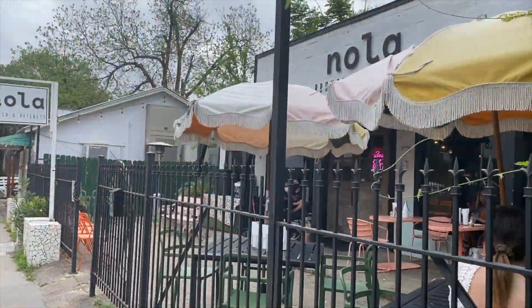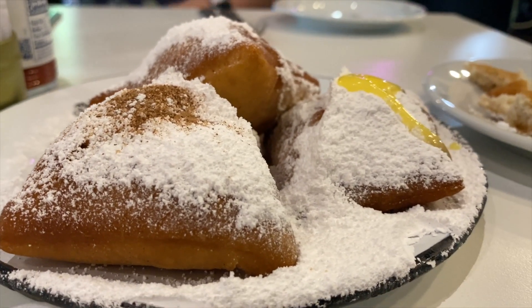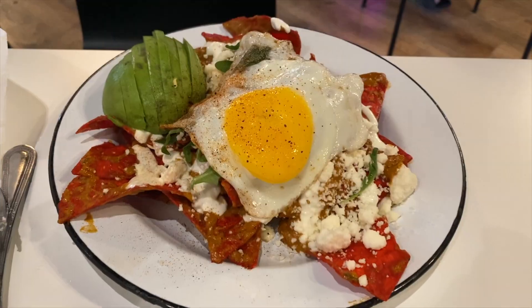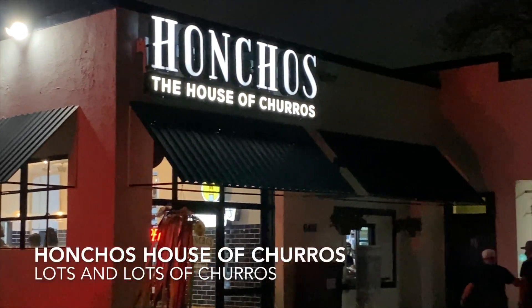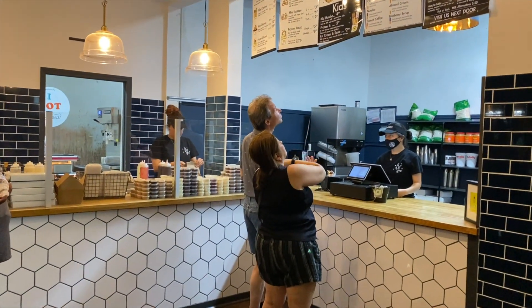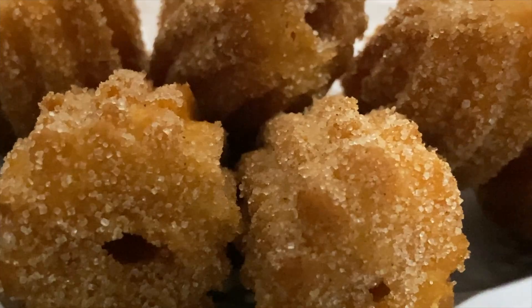We did a lot on this trip, so I'll run through three other food spots quickly. We went to Nola Brunch and Beignets, which had all the neighborhood vibes you're looking for in a brunch spot and was on a ton of different lists. The beignets were amazing, our son destroyed his pancakes, and I really liked my chilaquiles. The potatoes were a little undercooked, but we're coming from Denver so we don't get a lot of really good southern food — happy we checked it out. We also went to Honcho's House of Churros, and man do they give you a lot of churros. You can grab churros at 9 p.m. and eat them with ice cream sitting outside — that's something we don't have in Denver and I don't think many cities have.